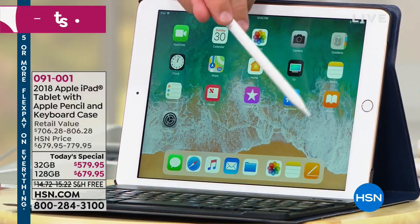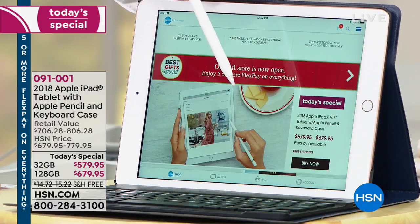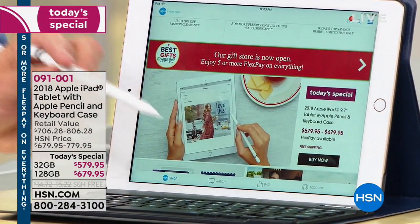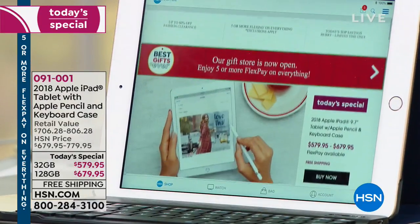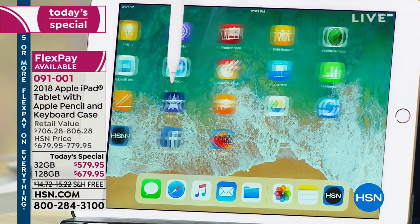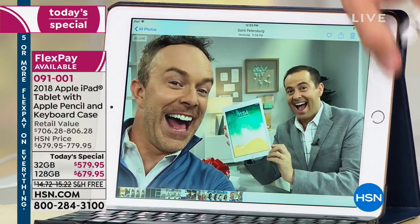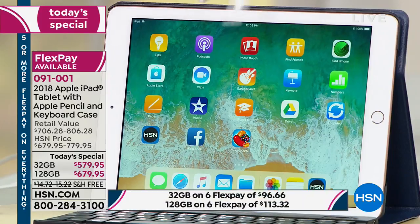We are seriously excited about today's special — it's the latest and greatest, the 2018 Apple iPad, with every upgrade and up-to-the-minute feature you'd want. That pen Bill's showing you is included — normally a $90 purchase, we include it. Plus this comes with not just your ordinary 30 days, but two years of tech support, also included at no charge. Two years, one-on-one access.